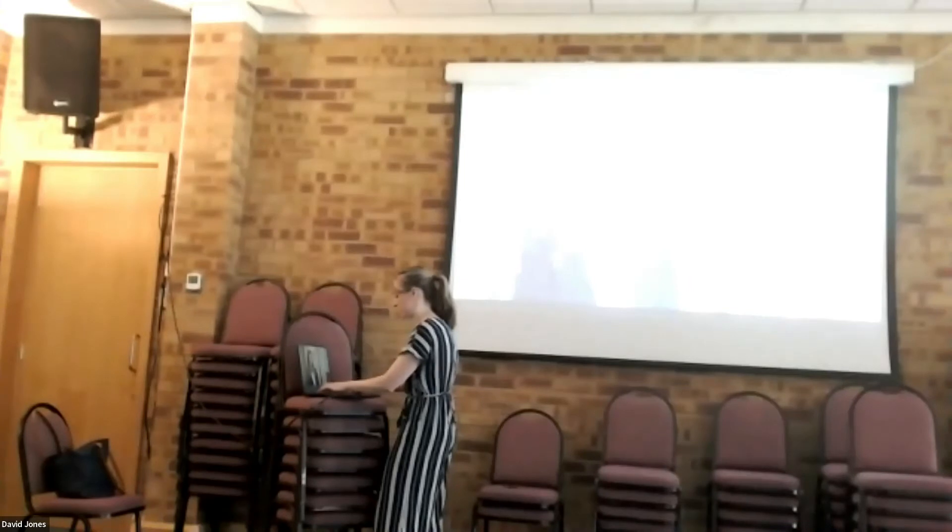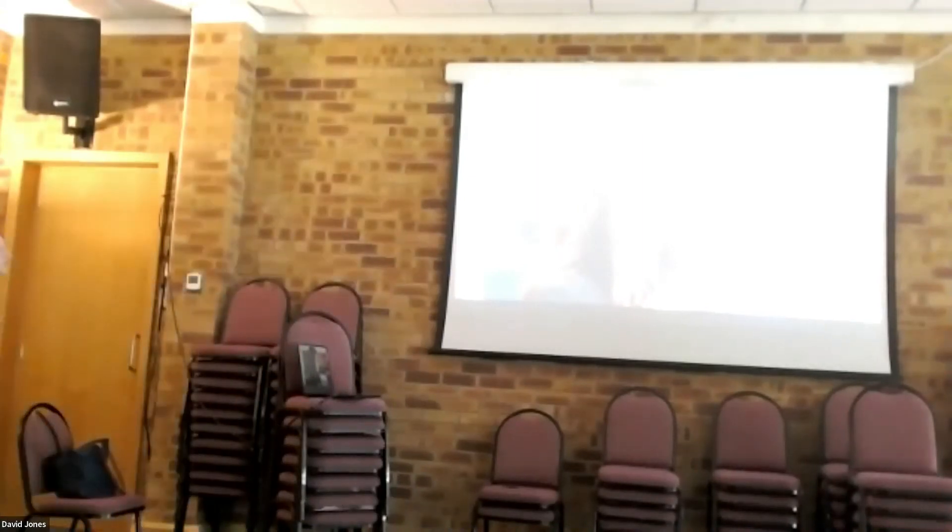Pain is such an interesting research area because even in health we still don't understand all the mechanisms that drive pain.